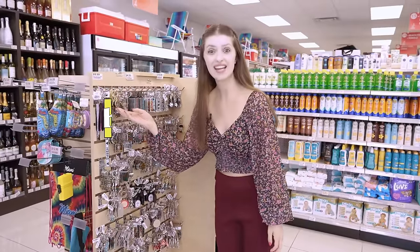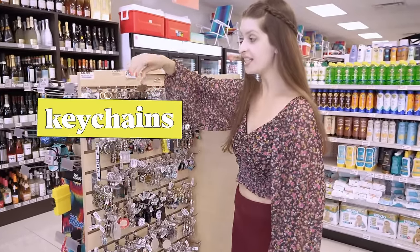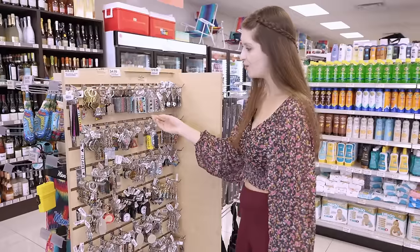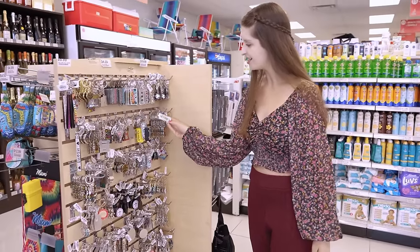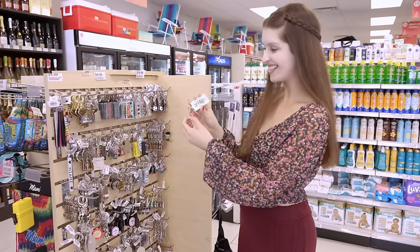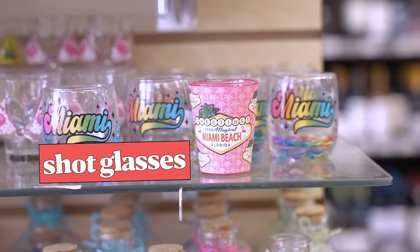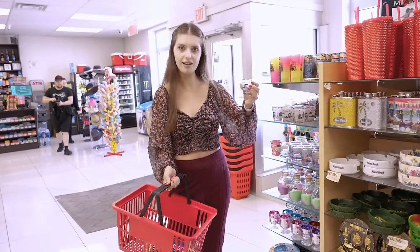These are called key chains — you put your keys on the key chain and they will look so stylish. There's one that says Florida, Miami — the Sunshine State. And these are shot glasses; they're so beautiful and they all have a message stamped on them.